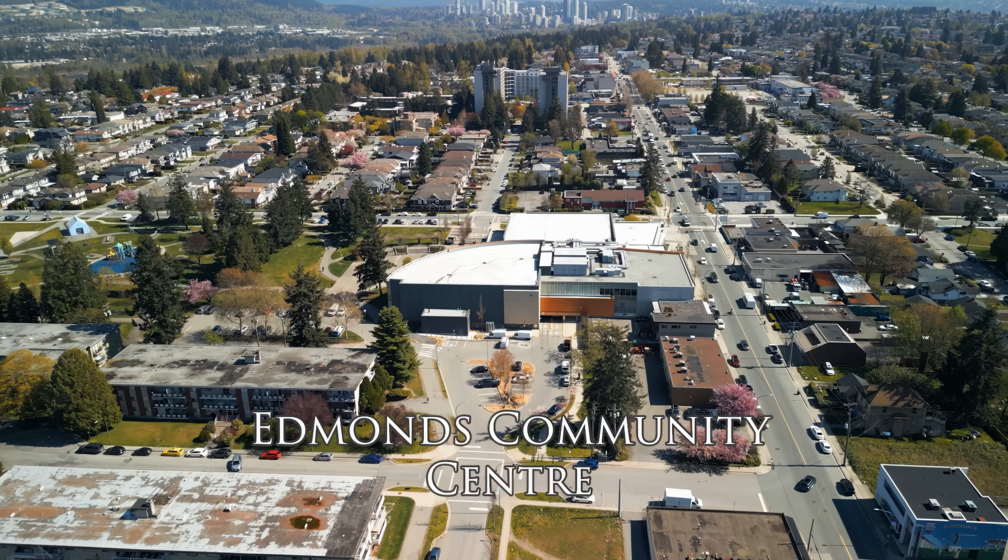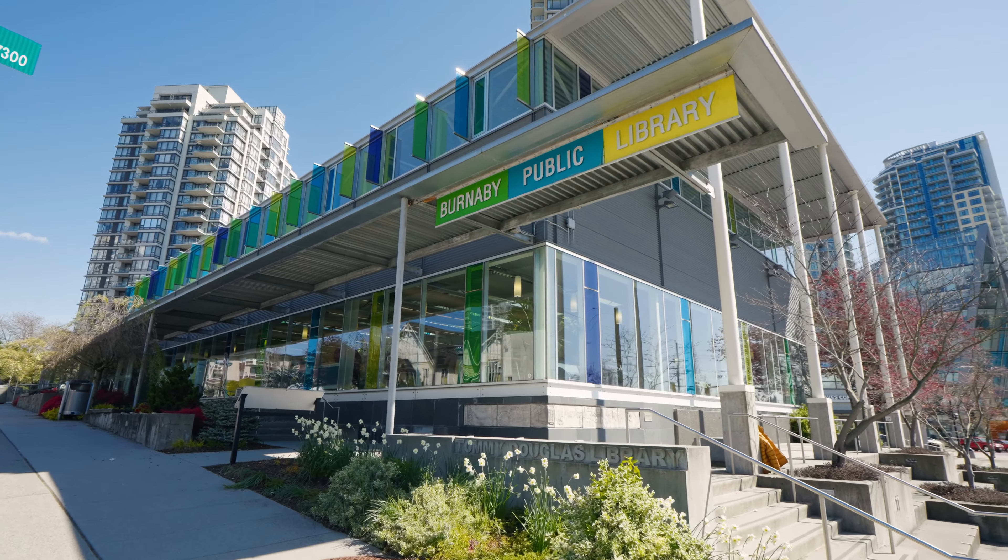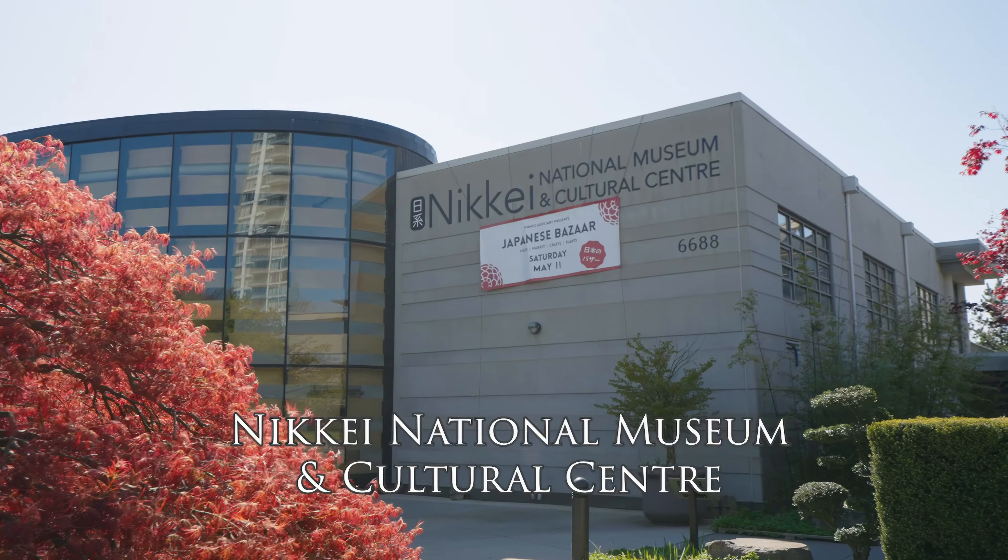The area is around the corner from Edmunds and around the corner from Kingsway and Highgate Village. Come check it out with me.